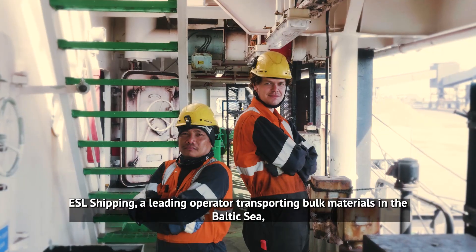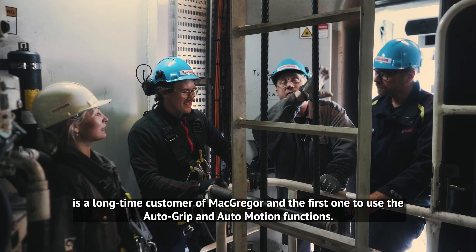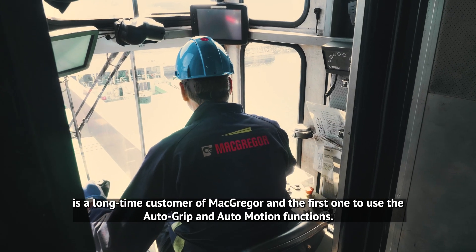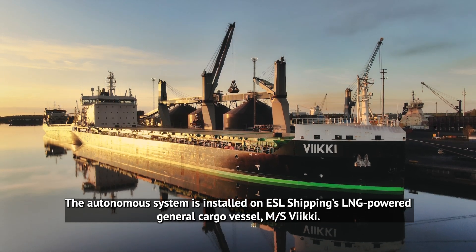ESL Shipping, a leading operator transporting bulk materials in the Baltic Sea, is a long-time customer of McGregor and the first one to use the autogrip and automotion functions. The autonomous system is installed on ESL Shipping's LNG-powered general cargo vessel, MS Vicky.